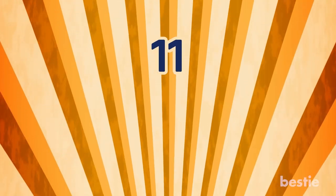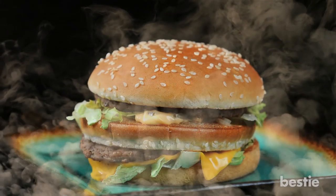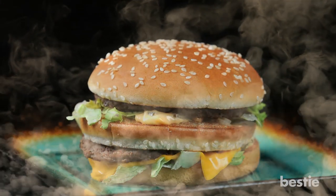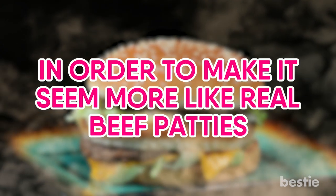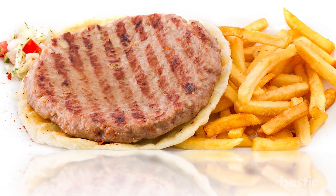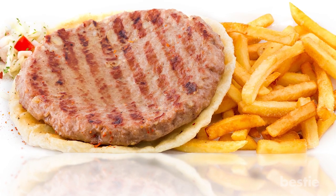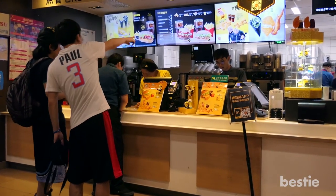Number 11: Artificial Smells. Fast food chains tend to add an artificial smoke smell to their meat in order to make it seem more like real beef patties. And yes, those grill marks are either added on or are just there when the meat is reheated. This seems deceitful, but it's totally common for fast food joints to do this.